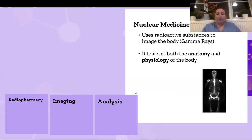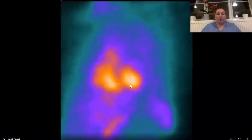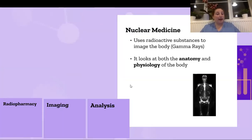Moving on to analysis — a scientist's dream. We do graphs, calculations, and percentages, and essentially we tell you your heart, kidneys, or blood flow is working at a certain percentage. Once we have our values, we write a report which goes to the doctor and aids the diagnosis of the scan — the doctor writes the report based on our values. Once this is done, the nuclear medicine scan is complete.